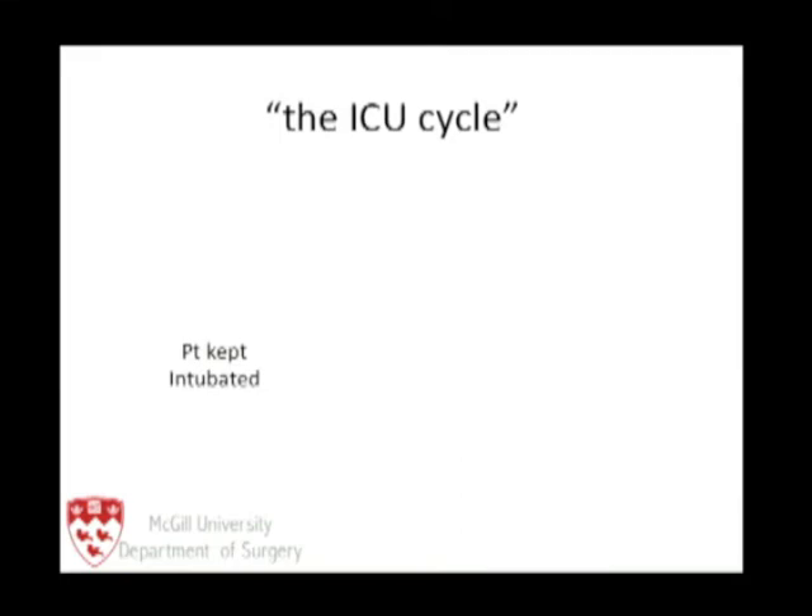Let's look at that ICU cycle — something we find extremely frustrating. As surgeons, we tend to see the ICU physicians as our complete enemies, and this is part of the reason why.